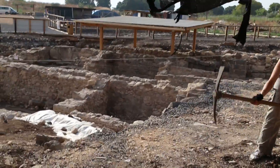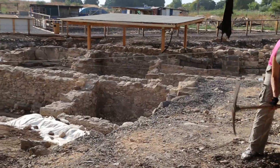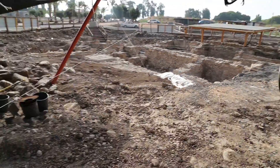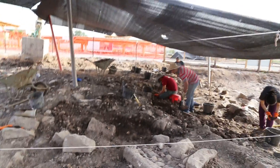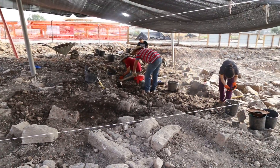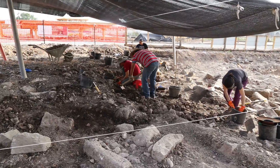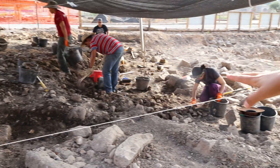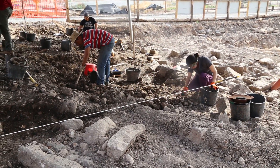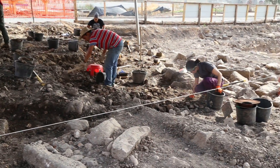We have a column, and this column looks like the same as this column. The students and the archaeologists are also working to put all of this area at the same level — one meter.